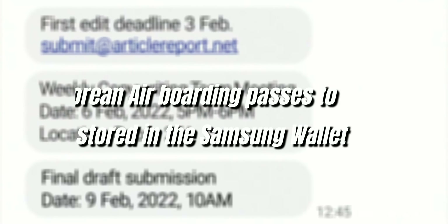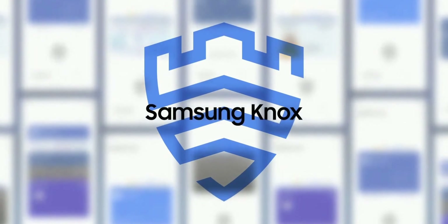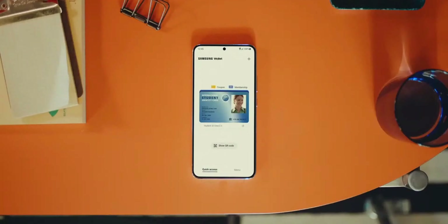As far as security is concerned, Samsung Wallet is protected by the defense-grade security platform Samsung Knox. You can use fingerprint recognition and encryption to store your data securely.